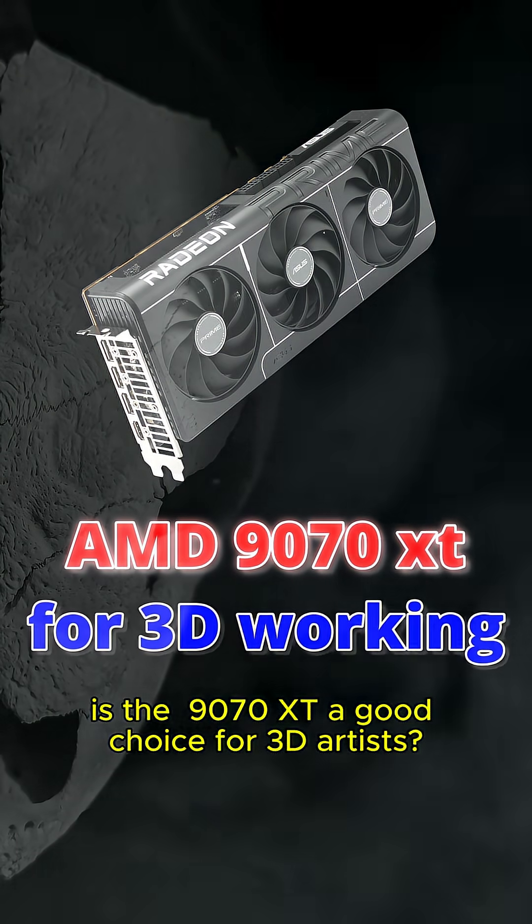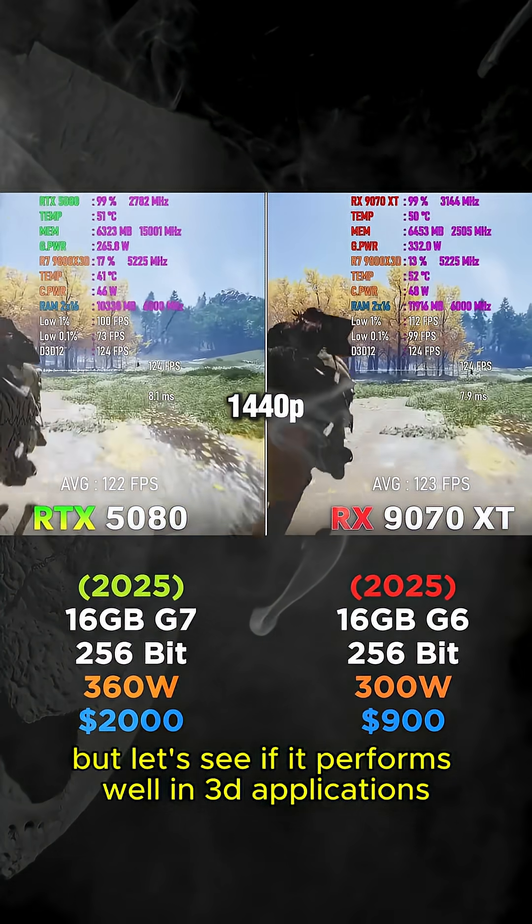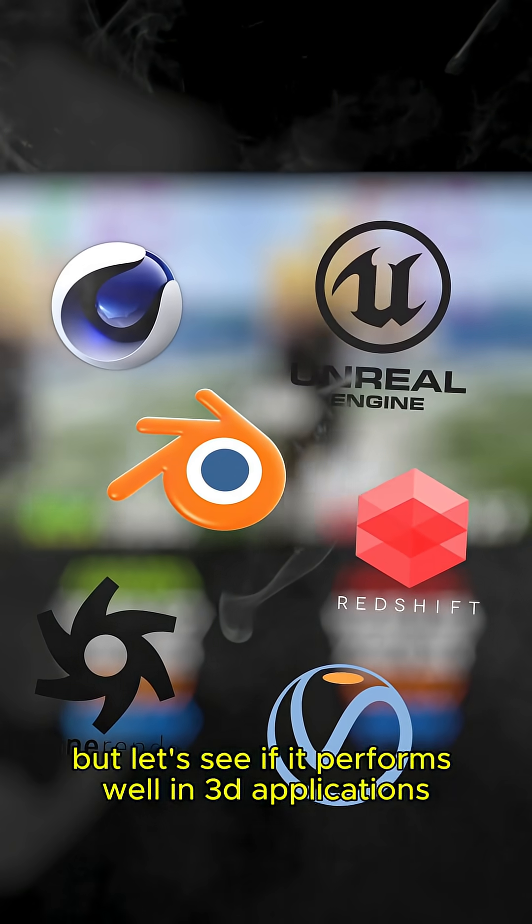Is the 9070 XT a good choice for 3D artists? We already know that the newest AMD card rocks in gaming, but let's see if it performs well in 3D applications.